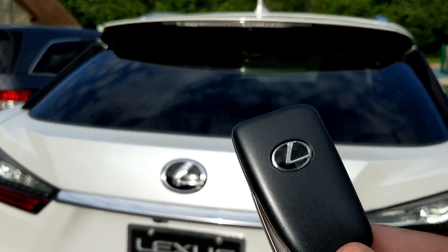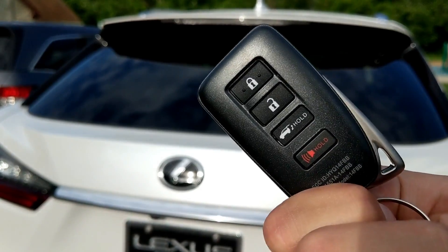To get into the car you have standard keyless entry with push-button start. It does not have remote start on the key — you have to use the Lexus app to remote start your vehicle. Speaking of the key, it needs a little bit of a refresh, Lexus; it looks a little old and dated.